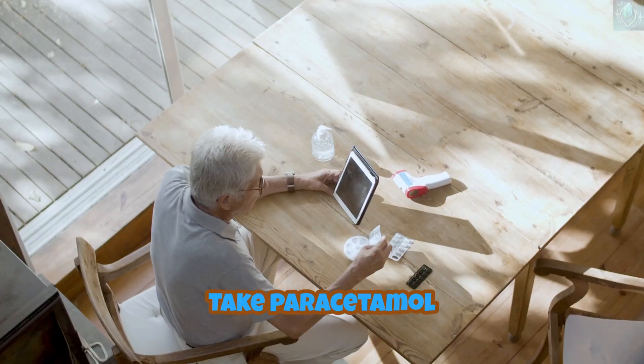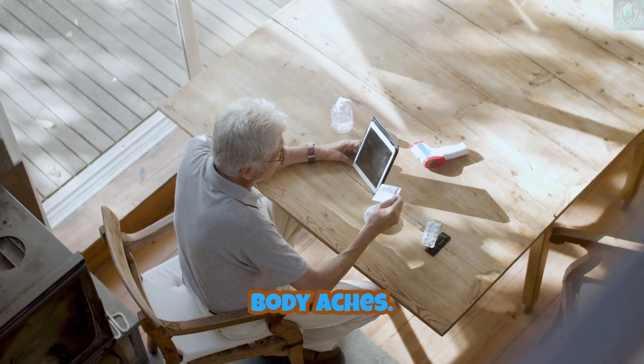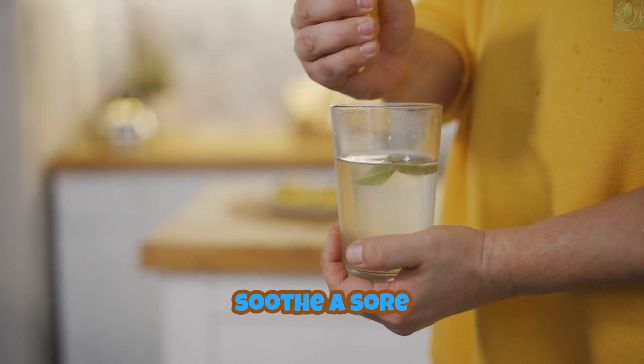Symptom management: take paracetamol (acetaminophen) or ibuprofen to reduce fever and body aches. Use saline nasal spray to relieve congestion. Gargle with warm salt water to soothe a sore throat.